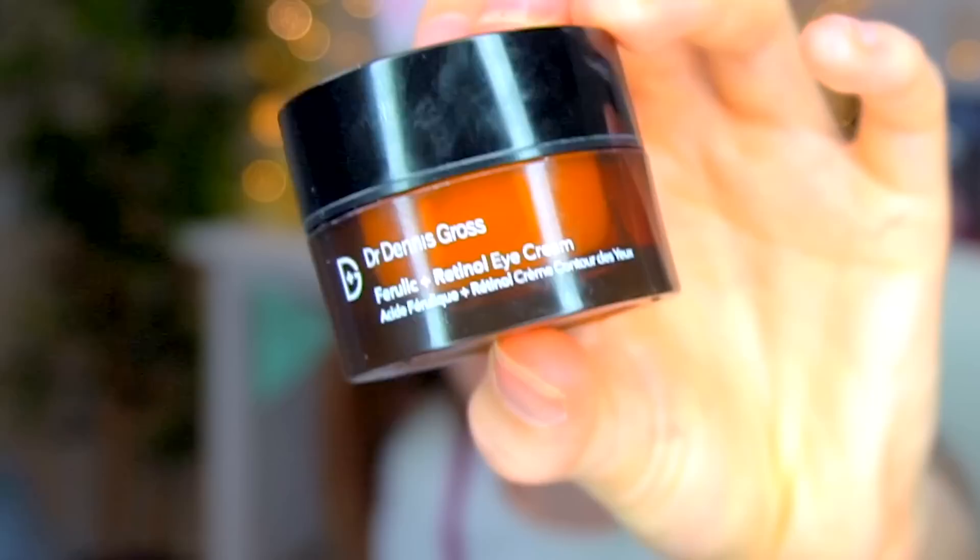Next up are some products from The Ordinary, which is awesome because it's really reasonably priced. This is their Ascorbyl Glucoside Solution 12% - basically a vitamin C cream. I use this in the morning. Some people tell you to use it at night, but vitamin C is meant to help brighten your skin. You might go a little bit red after it but it'll calm down. Those red marks on my skin - it will help gradually reduce them over time. It has a little bit of a resurfacing and anti-aging effect. If your vitamin C starts to go orangey or yellow, throw it away because it's oxidised and won't work.